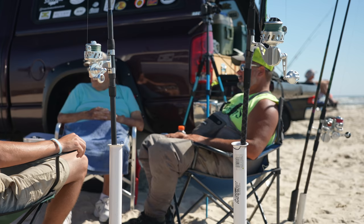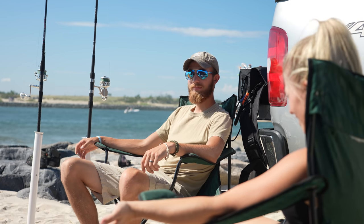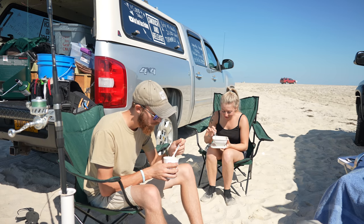We're sitting around just waiting for the bite to turn on. There's a specific time and tide that we're waiting for and we're just here chilling, relaxing. We've got the chair set up, we're talking, having fun, cooking food — having an all-around good time.